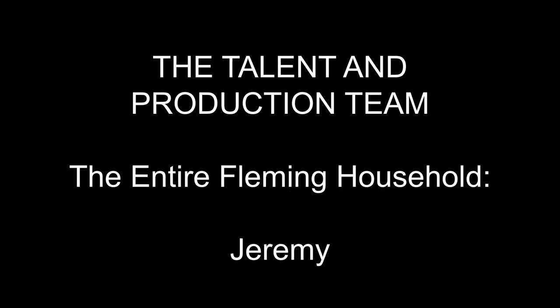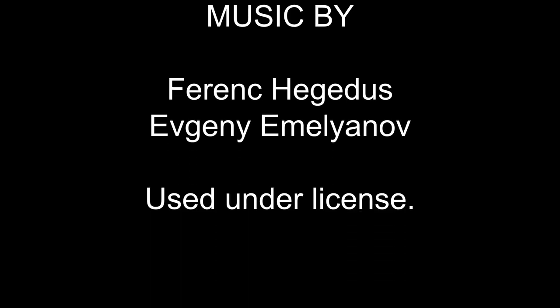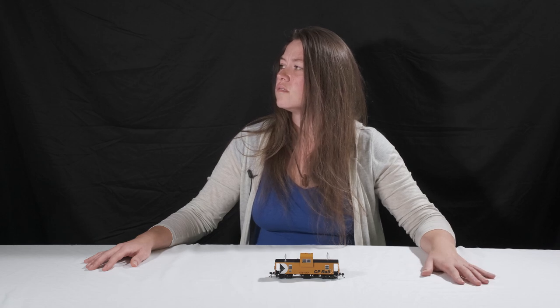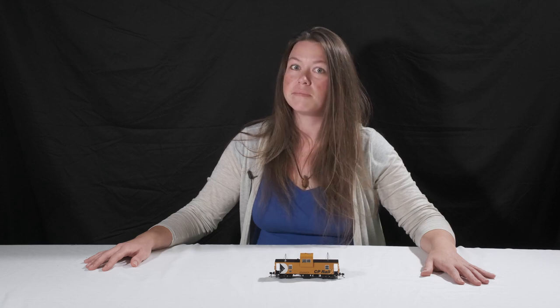May the force live long and prosper. Jeremy, is this me? I'm doing all your dumb videos now. Hey, you're still me — remember. Jeremy Fleming for Rapido Trains, signing off.